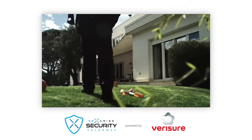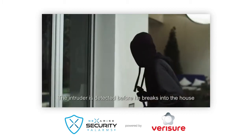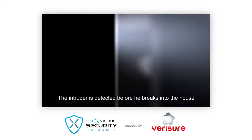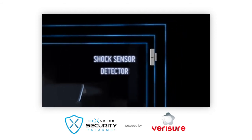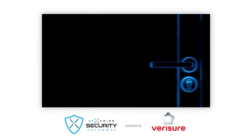Whether you are away from home, or even more importantly if you are inside, the shock sensor will protect you by detecting an intruder before he breaks into the house. Its impact, inertia and vibration sensor is designed to protect all the access points to your house or business, such as doors, windows and shop glass panes.